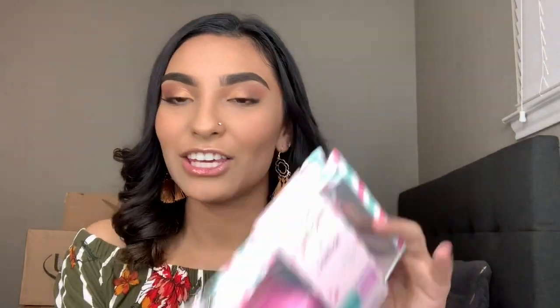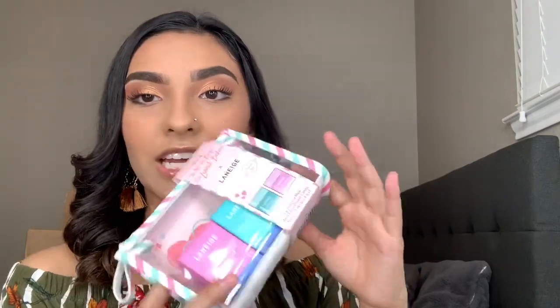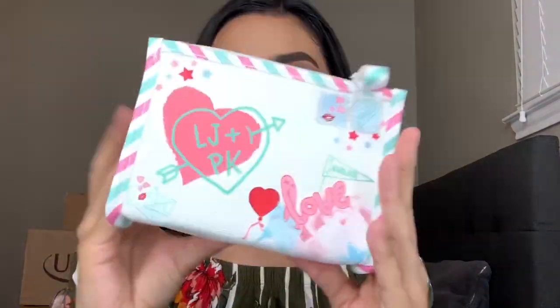I only got one thing from Sephora but I was really excited about it. I had seen it on TikTok — the brand is Laneige, I don't know how you say it but I see it everywhere. I got the cute little collaboration with the Netflix 'To All the Boys I've Loved Before' movie. I loved both movies. These are the little mini sleeping masks and look at how cute — it came with a little pouch and a little postcard.